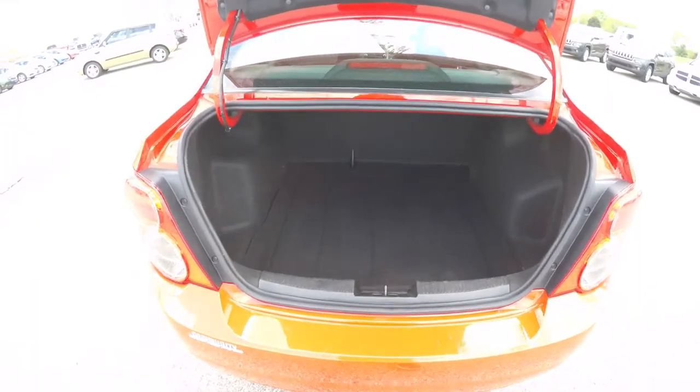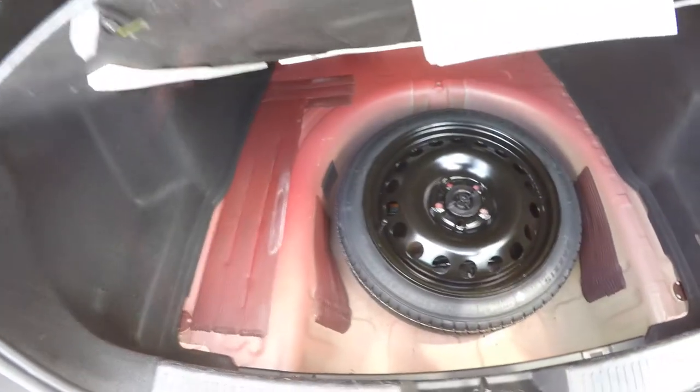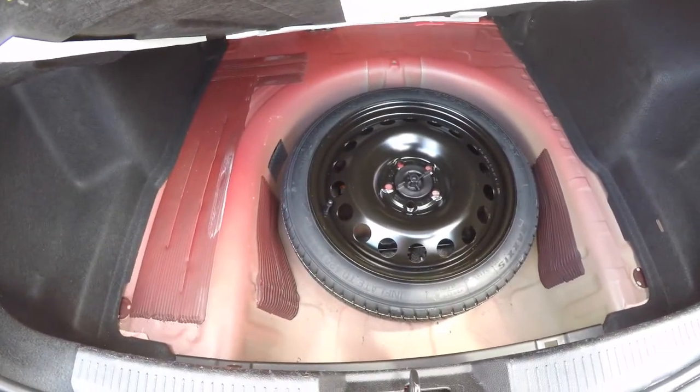Taking a look at the luggage area, it's very nice and spacious for a car of this size. Underneath your floor mat, you have your compact spare tire with jack and tools.